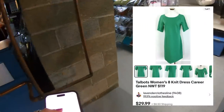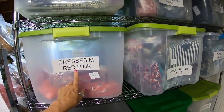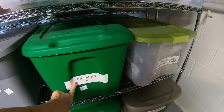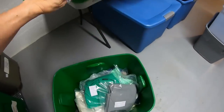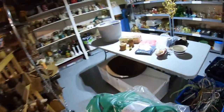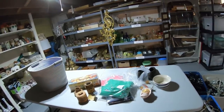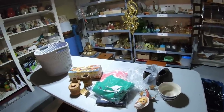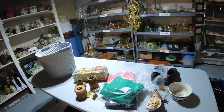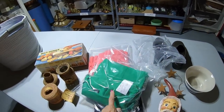Next — a Talbots size 8 knit dress, kelly green, new with tag, sold for $29.99. So I'm going to pull the medium dress bin and find it here it is — Talbots 8 knit dress, short sleeve. I really enjoy this process when my day feels a little calmer. It's kind of like a relaxing, meditative process when you're selling items at a good profit and things are running smoothly. This is a really nice way to spend part of the day.